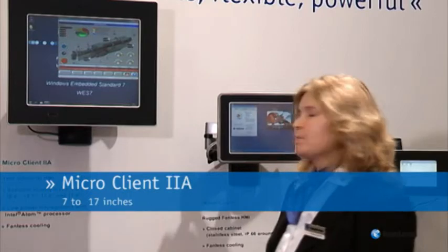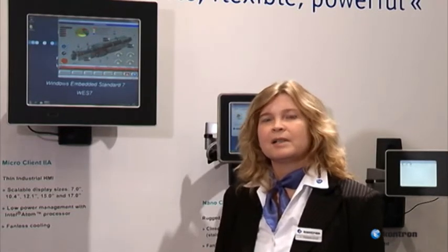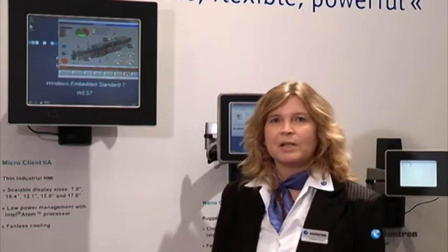These Intel Atom-based Panel P-Series are available now in five screen sizes from 7 to 17 inches, which enables Contron to support the ever-increasing comfort in application management for complex visualization applications, including industrial automation, process control and facility management.